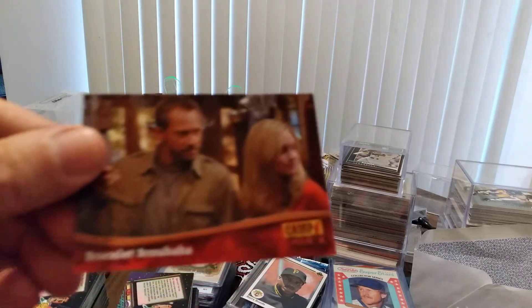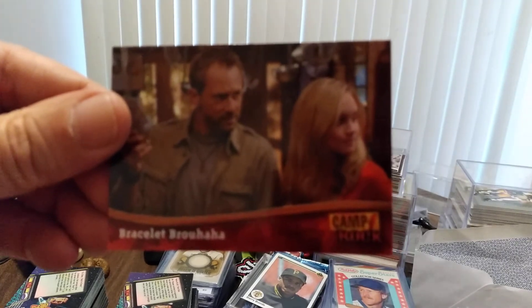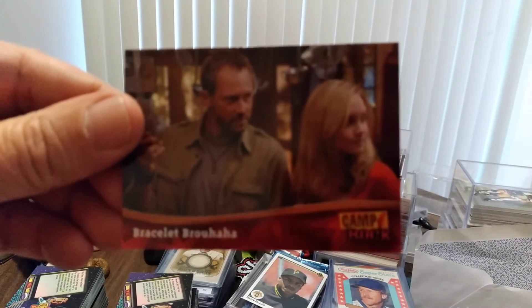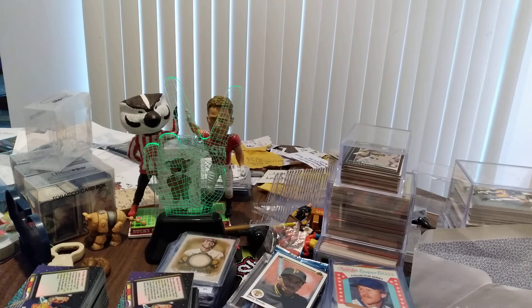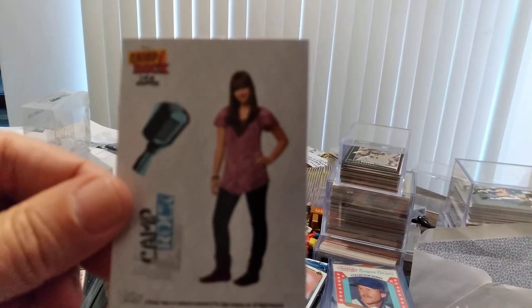We have 'Bracelet Brouhaha' — that's right, you heard it, we have a brouhaha. Trying to get it to focus — and there it is, Bracelet Brouhaha! How about 'Something to Talk About' — wasn't that a song? Makes sense though, it's Camp Rock. We didn't get a foil sticker but we did get a puzzle piece with three stickers. Kind of interesting — we have Shane Gray.